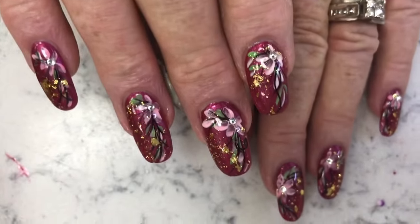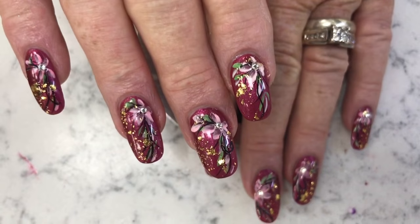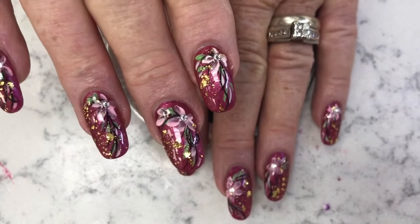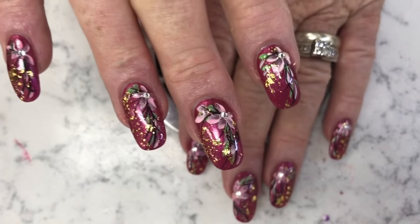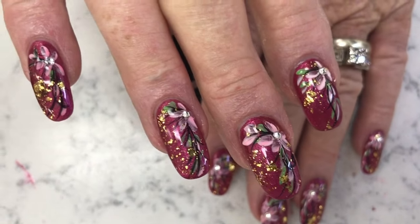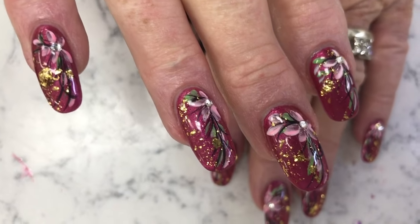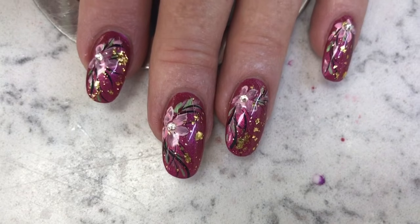Nice fall color. We did some pink and white flowers in October, some green, some black streaks. I put some gold foil on there — really nice — and some diamonds at the center of the flower. Beautiful set of nails.